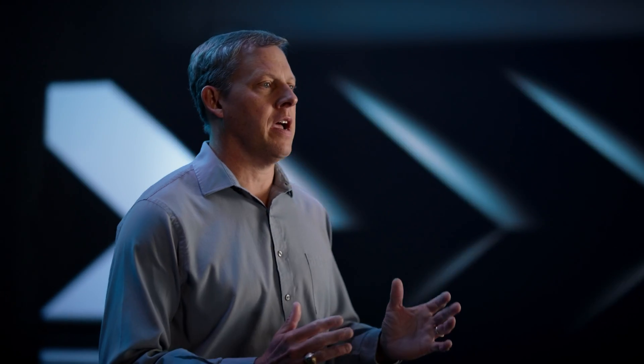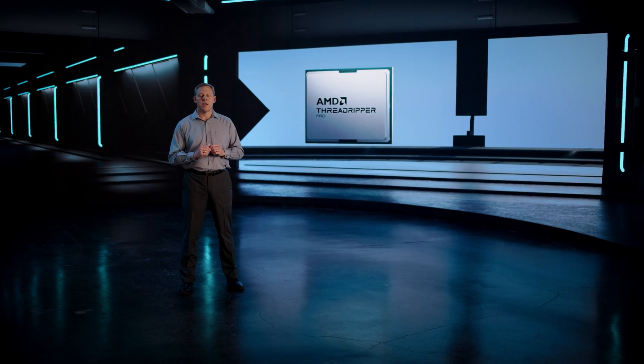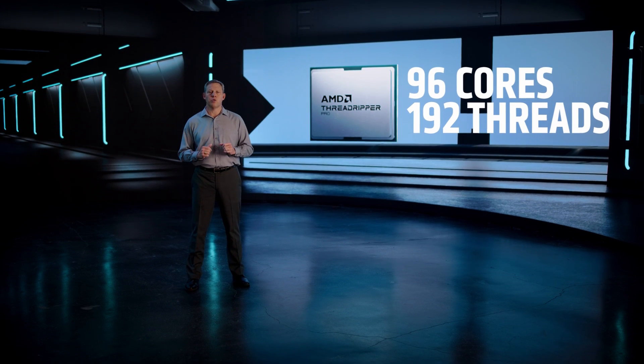But at AMD, we never stop pushing the limits. That's why we're incredibly excited to announce our new Threadripper Pro 7000 series processors, featuring up to 96 high-performance cores and 192 processing threads to help creative professionals tackle the most demanding projects with incredible performance.